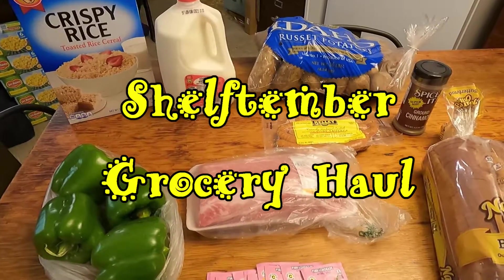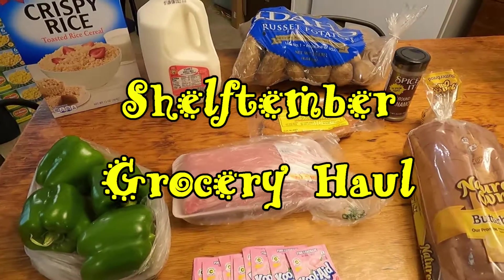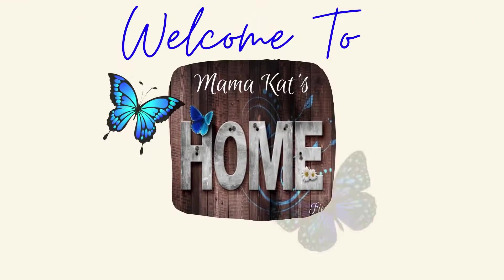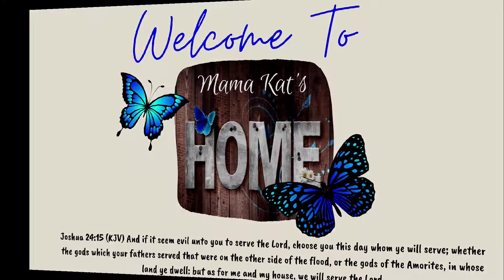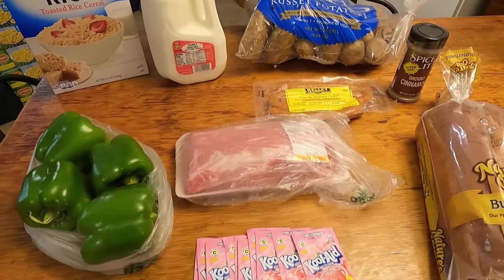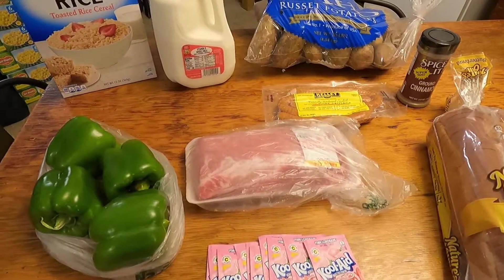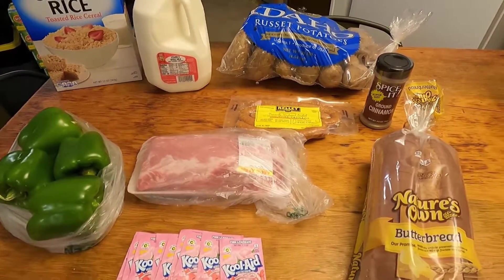Hey guys, today I'm going to be sharing our first shelf timber grocery haul for the month of September — because it wouldn't be shelf timber in another month, would it? I will link the video telling you about how we are doing our shelf timber up in the iCards and hopefully in the description too. This is what we got from Piggly Wiggly today.